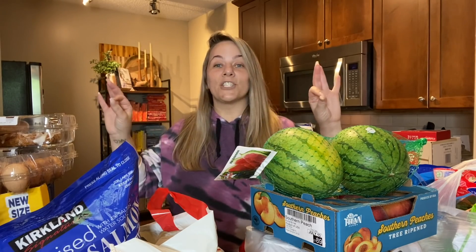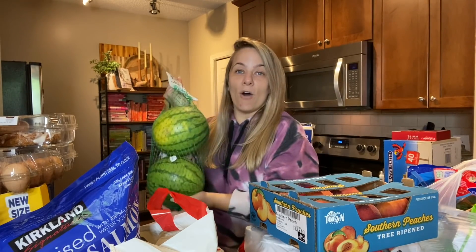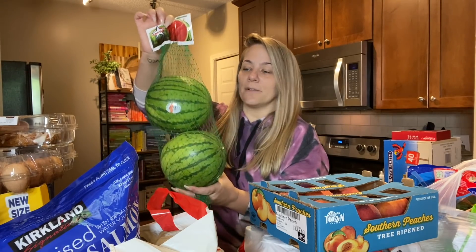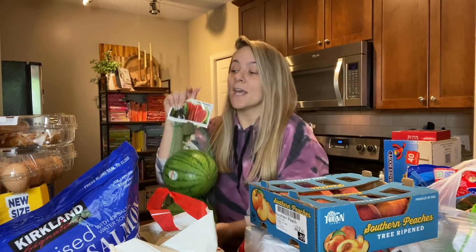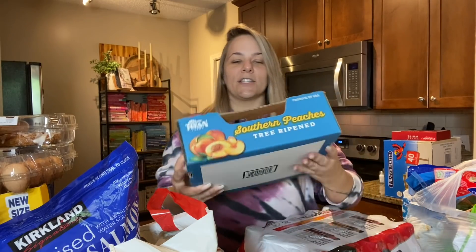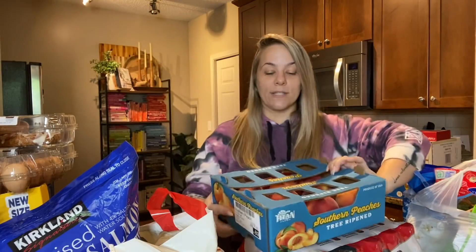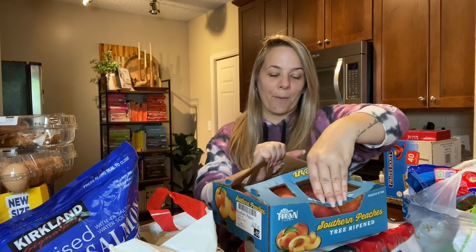First things first — this watermelon! It's literally my favorite. They're small but really, really good and so sweet. You get a two-pack and we are eating watermelon like crazy because it is so hot. This time I also decided to get some peaches — good old Georgia peaches, tree-ripened southern peaches. You get a lot in there, they're huge, not too hard, not too soft — the perfect peach.